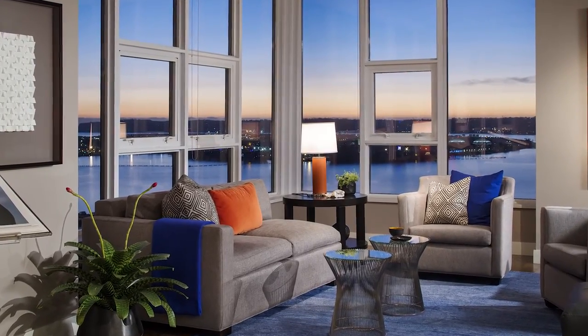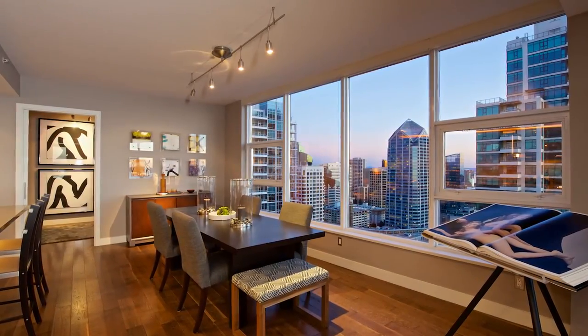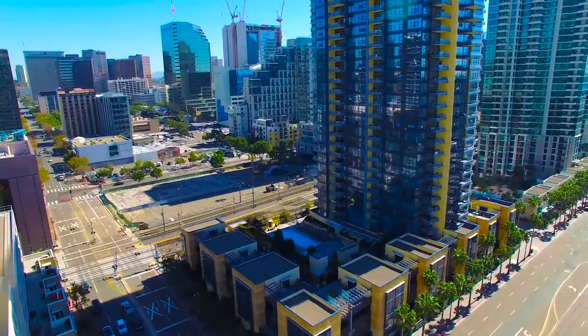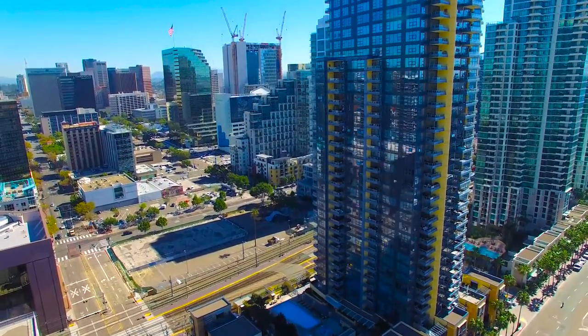With expansive wall-to-wall glass to the west and over 30 feet of glass to the south, this home's orientation is unparalleled. This is only one of two similar floor plans in the entire Bayside Tower.